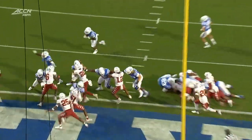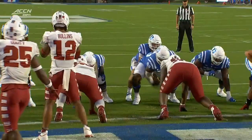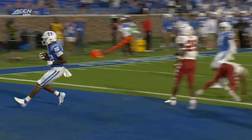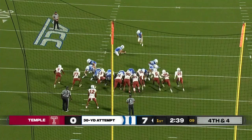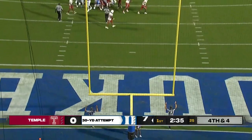Back off set, blockers out in front, defense doesn't adjust, and it's an easy walk-in for Jalen Coleman. Great job. He'll try and extend the Duke lead to double digits here, and Ham is perfect from 30 yards.